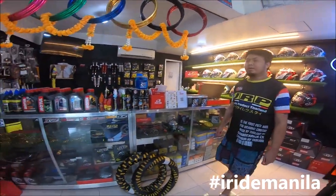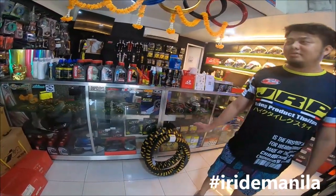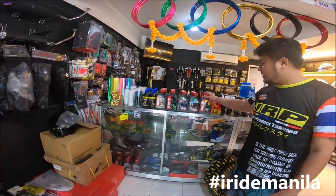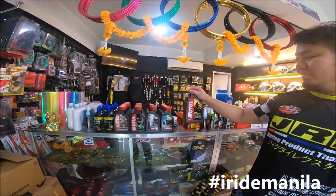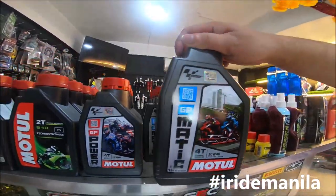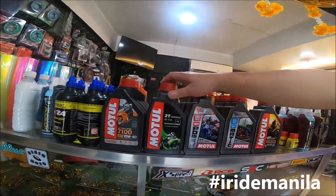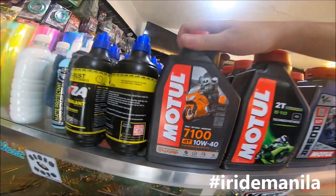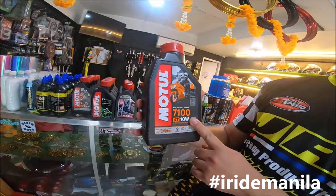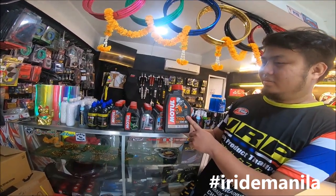We also have Pirelli tires here, but we don't have much stock right now. For oils, we sell Motul — this is Motul Scooter Power LE 5W40 100% synthetic. For mineral with additives, we have GPmatic, and GP Power for 4-stroke. We also have 2T. This is Technosynthesis — the higher version is the 7100, and we have two different kinds of 7100. The higher version has Ester Core, and we also have 300V.